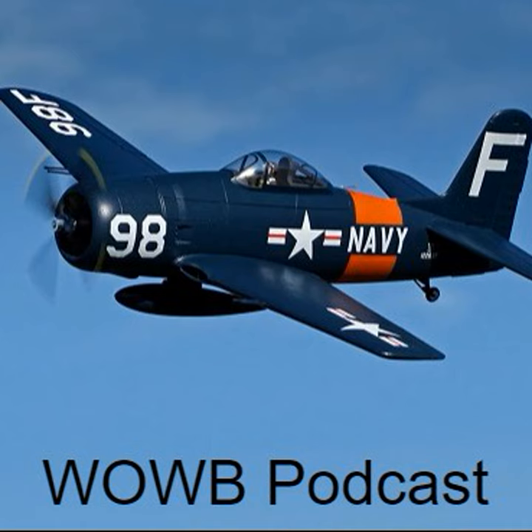Hi. Have you joined me over at Patreon yet? That's where the images to accompany the episodes are, and those are free to everyone. If you do join, you get early access to episodes and special bonuses.